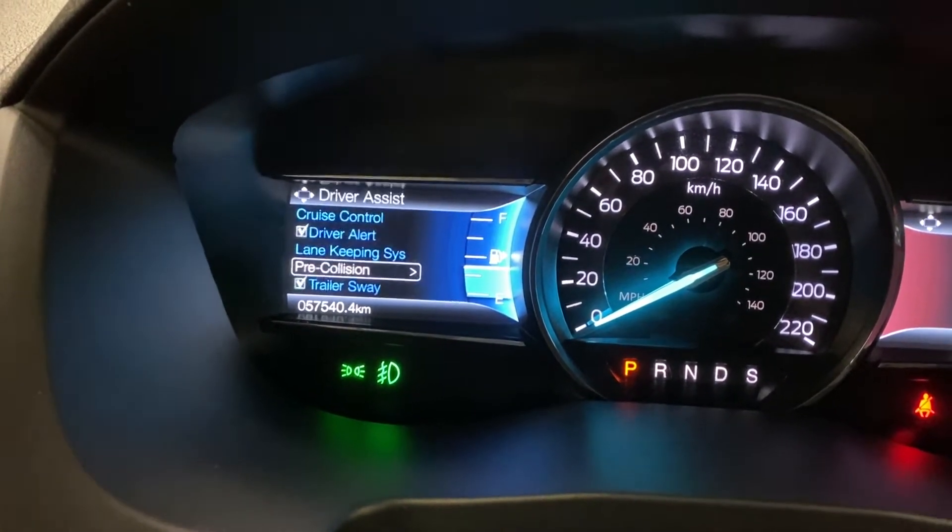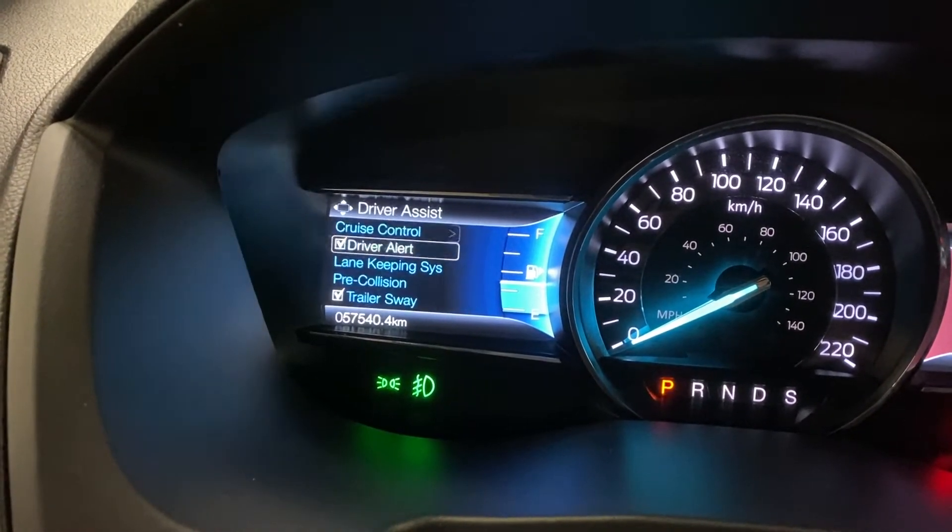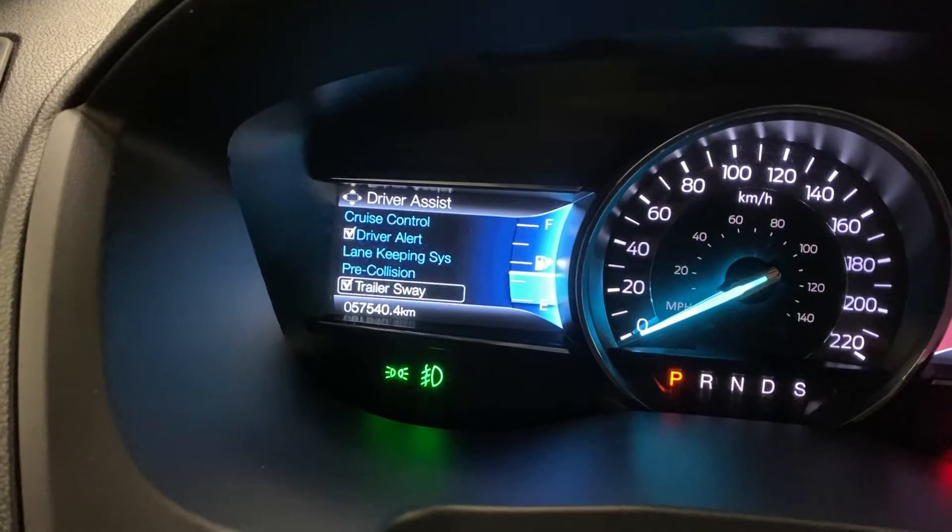You've also got trip and fuel settings, and driver's assist — so this has cruise control which is also adaptive, driver's alert, lane keep assist, pre-collision, and trailer sway.